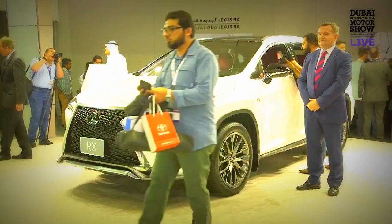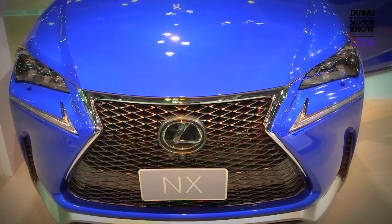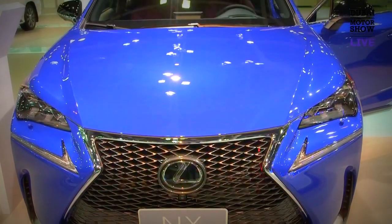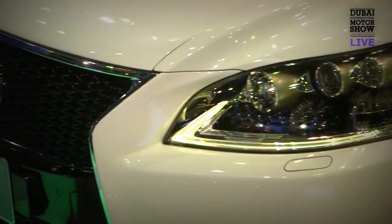The customers here are very car savvy. They know their cars, and that's less a challenge, more of an opportunity because they know as much about the product as you do. In terms of technology, our main message is the hybrid range we've got — we can offer a hybrid from the CT right up to the big sedan, the LS and the RX.